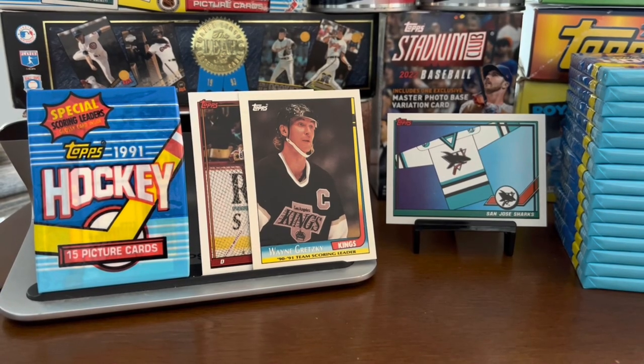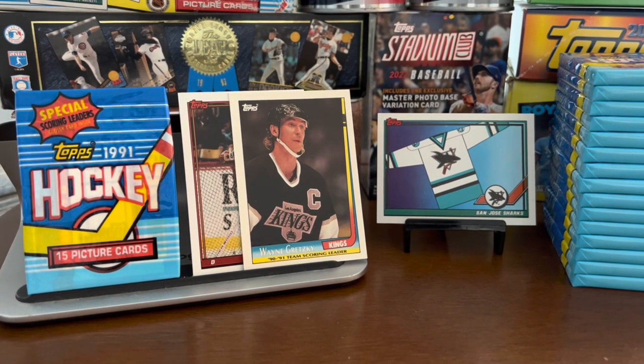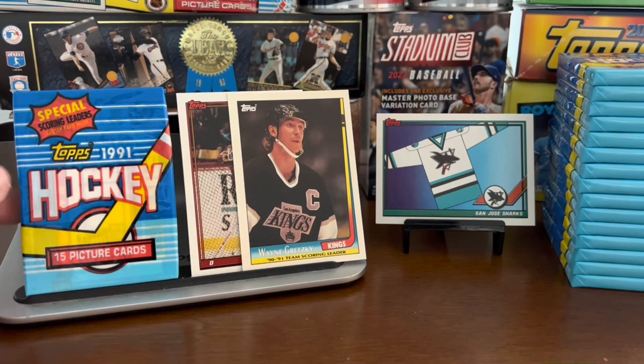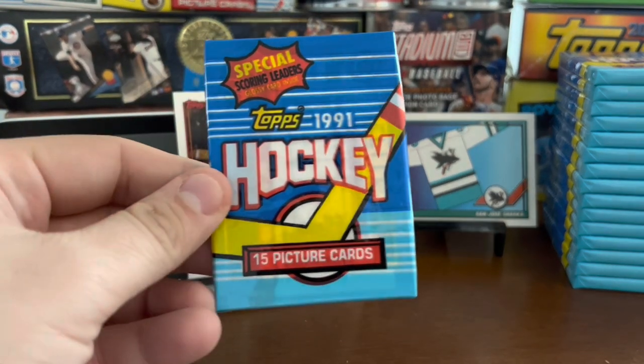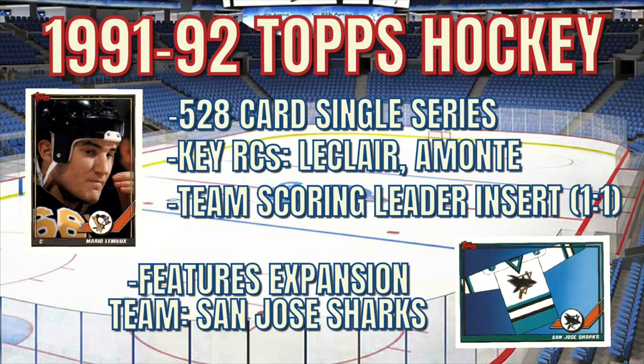Hello again everybody, Wayback Sports Cards, and we're here with a hockey pack break. You get to listen to me butcher the names of some of the hockey players of the day. We've got 1991 Topps NHL hockey cards, 15 cards per pack. It's a 528-card set with one team scoring leader insert per pack — there are 21 of those. The key rookie card here is John LeClair, but other than that, it's basically Junk Wax.